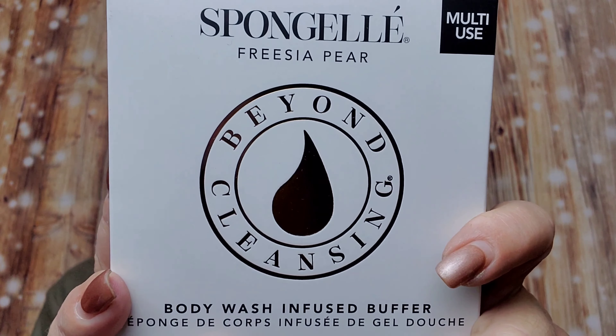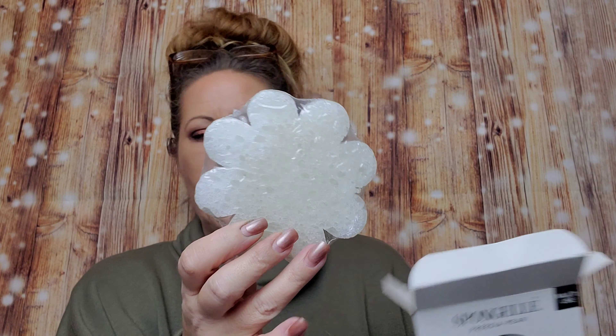And we got a Sponge Owl — I love these, they always smell so good. This one is Freesia Pear. They are absolutely incredible! Sponge Owl retails for $16.